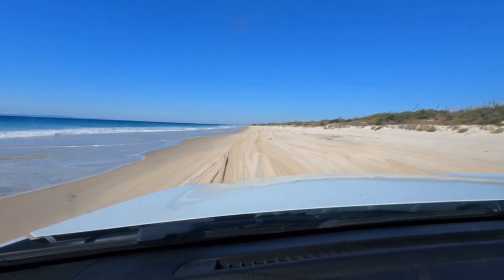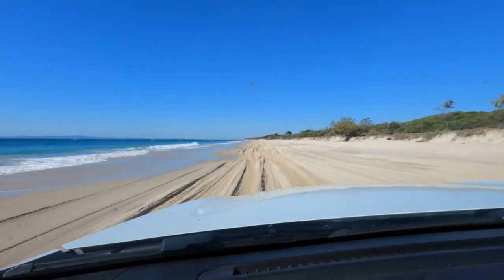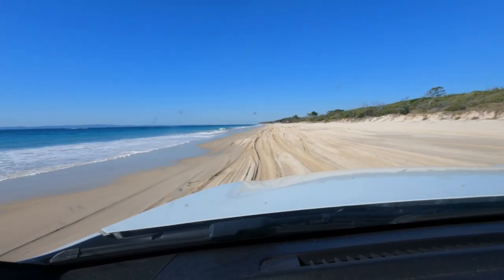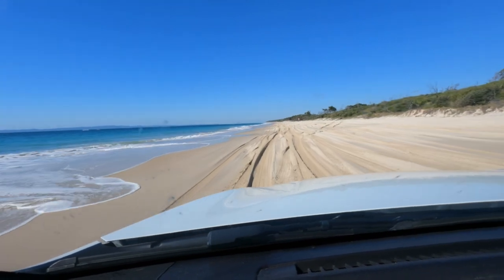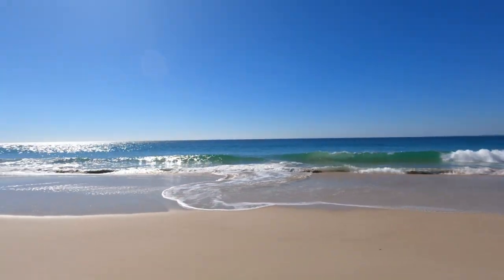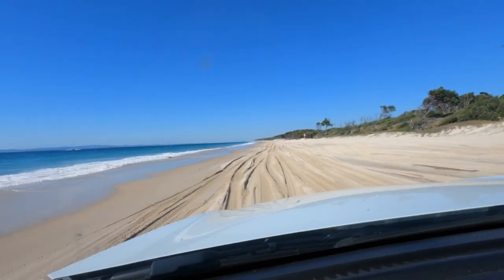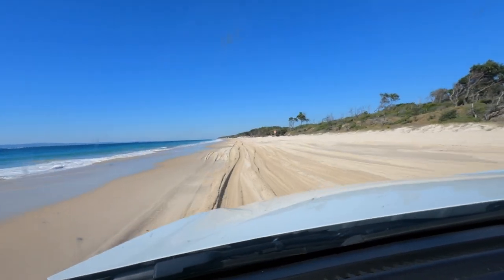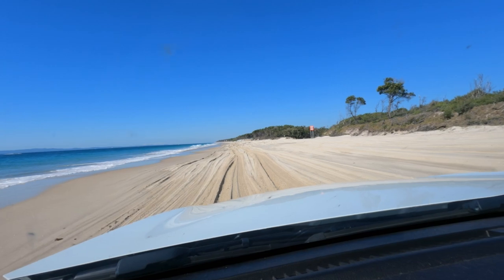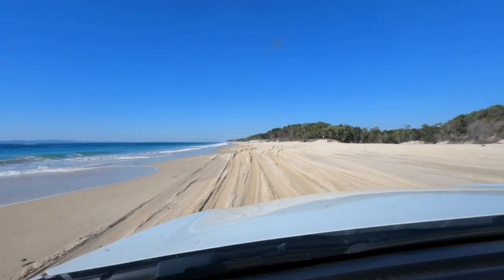All good things must come to an end, and we're about to come off the beach here at Bribie. The tide is definitely starting to come in and we've had a lot more traffic come the other way — we were having the beach almost to ourselves, but it's been such an amazing day that other people have had the same idea. Conditions change all the time, so what you're watching today is not necessarily what it's going to be even later today, let alone tomorrow or next week. Generally speaking, when you're coming off the beach, often the people coming on will give you the right of way. If the tide is coming in, try not to force the other person down into the water.